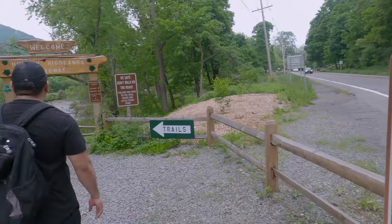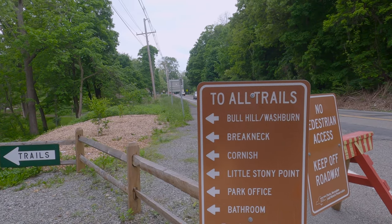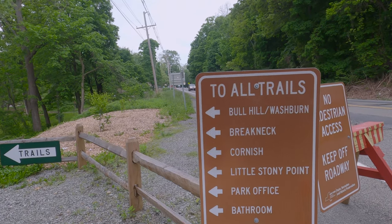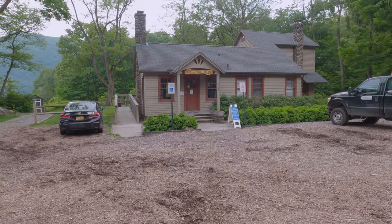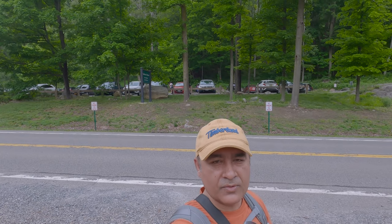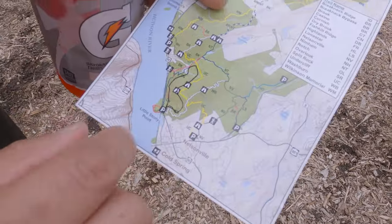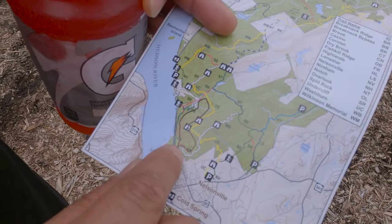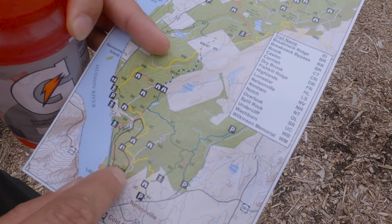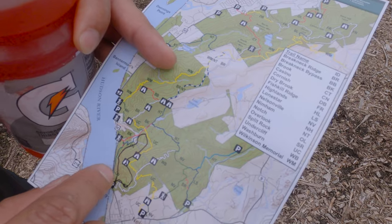We will start from there. Listen guys, where do we want to hit — Bull Hill or Breakneck? Bull Hill, okay! This is the park office. You see behind me there is a parking lot — it's not too big, it's a small parking lot. So if you have any plan to come and do a hike, I suggest you come early morning around 8 or 8:30 — that would be best. Now we have to take this trail marked white, then take one left and go up the loop, then go down.